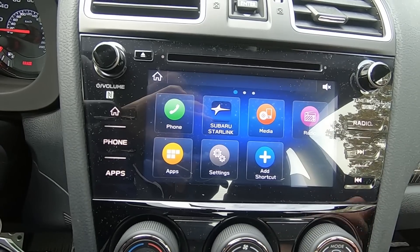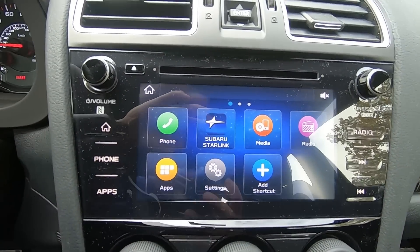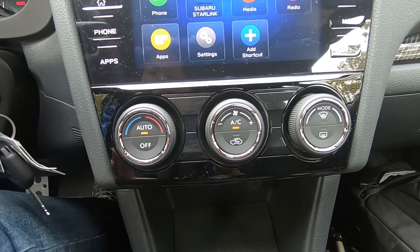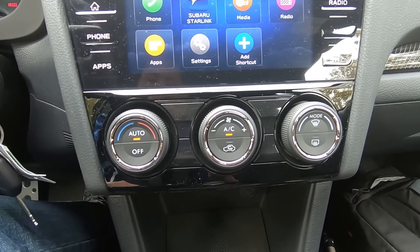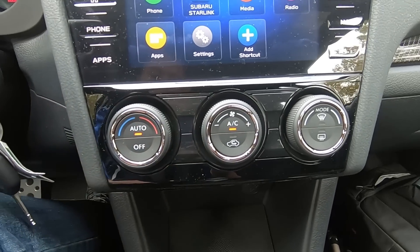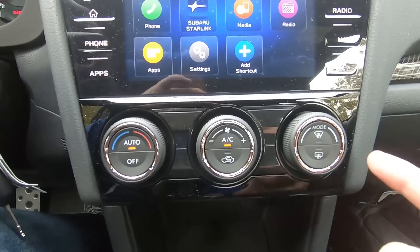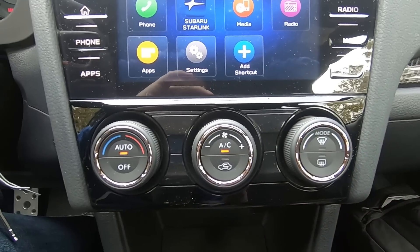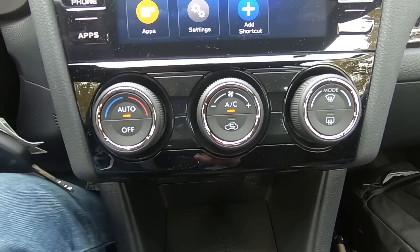You can navigate using the side touch buttons: radio, phone, apps, and home. Moving down, climate control is very basic — single zone with auto off, fan control, recirculation, and mode selection. That's pretty much it, but in a sports sedan that's really all you need.